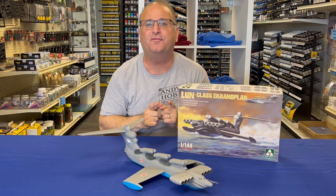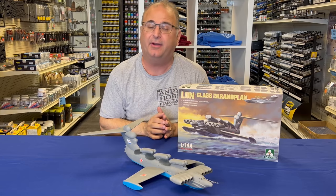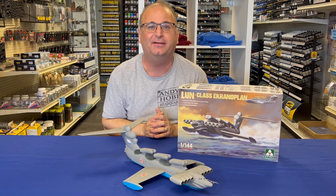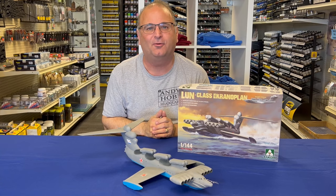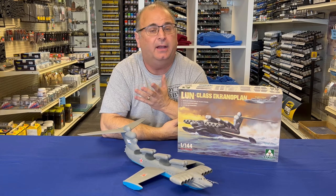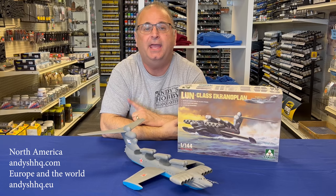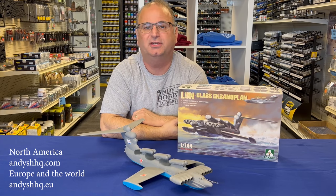Now this is the very first production sample to come off the line. They have been completed and actually have been shipped — they're on a big container ship on its way over here, going to sit in that log jam off the coast of Los Angeles for a while. We estimate they will be here in early December. We have them up for pre-sale on our website, andyshhq.com, and in Europe on andyshhq.eu, if you're interested in picking one up.